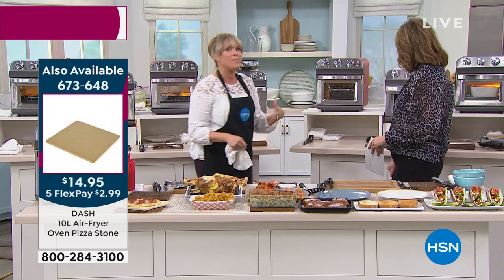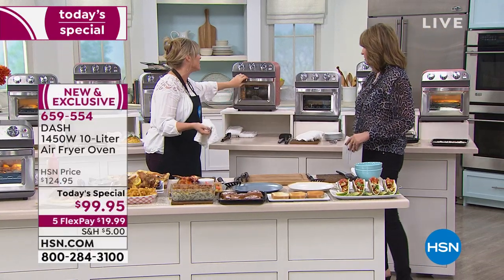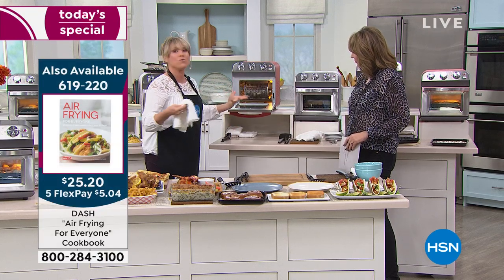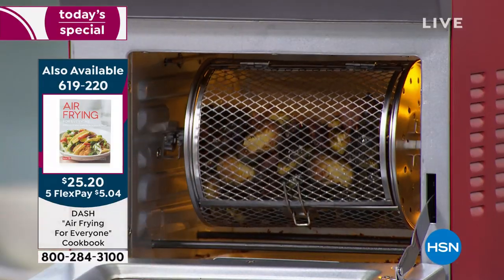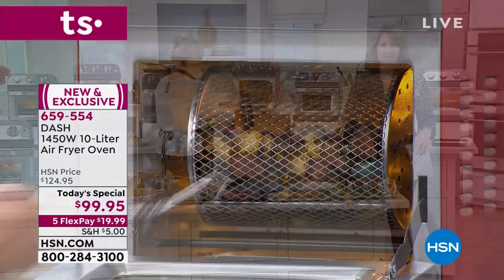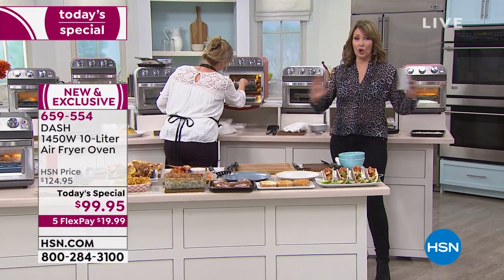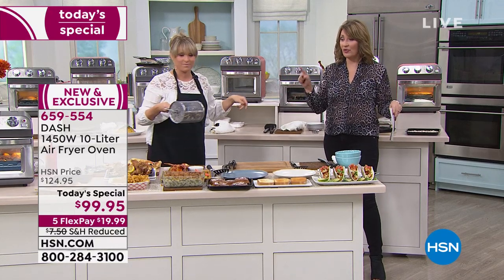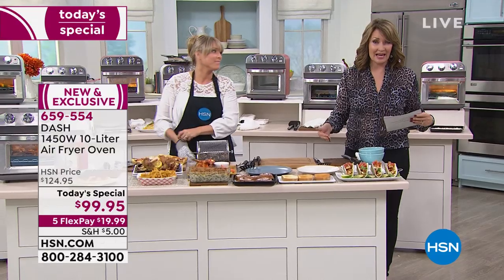A lot of people haven't jumped on the air fry bandwagon yet, because they weren't sure, or they didn't want to spend $150 for an appliance that did one thing. Instead of buying the toaster oven, buying a microwave oven, a convection oven, and an air fryer and all that other stuff, you get this guy. It's world launch — you can't buy it anywhere else. It's under $100, which is insanely great for all the features and the versatility. Even when it hits the market, it's not $99.